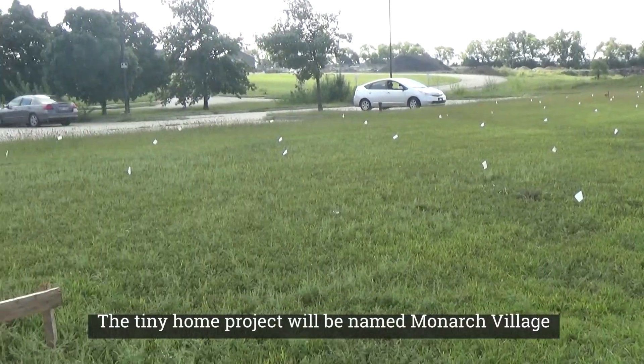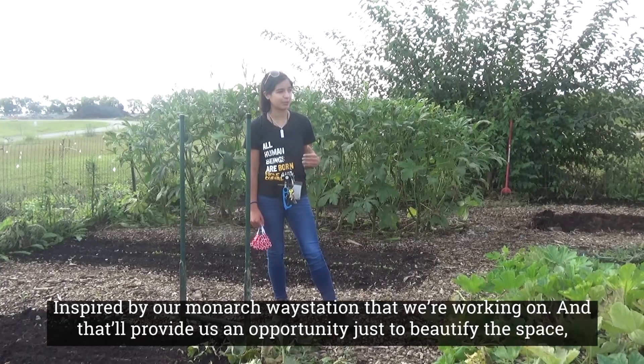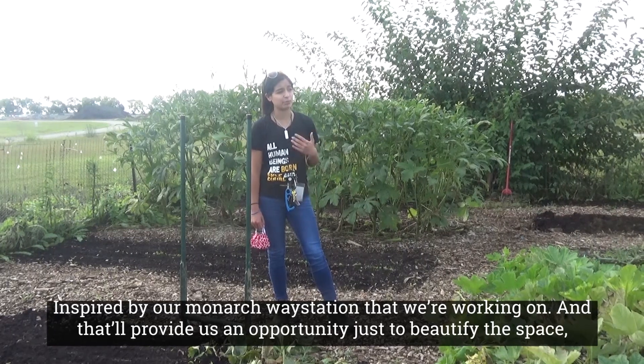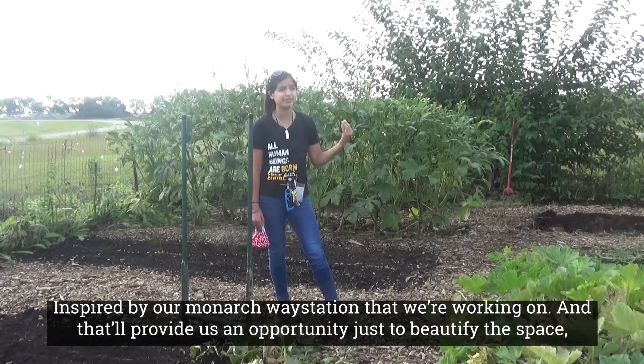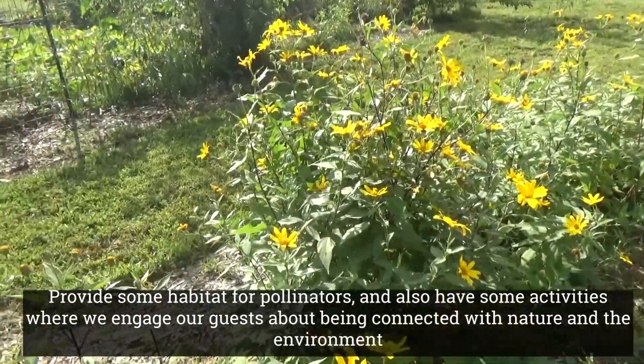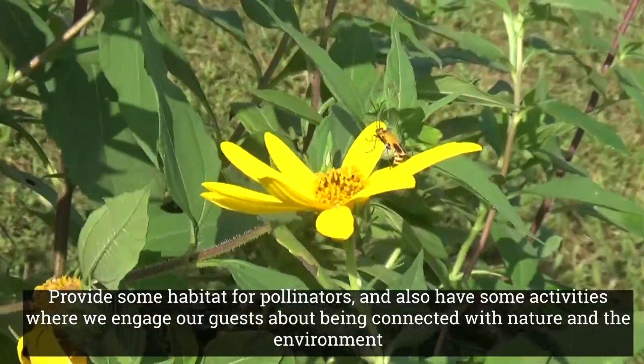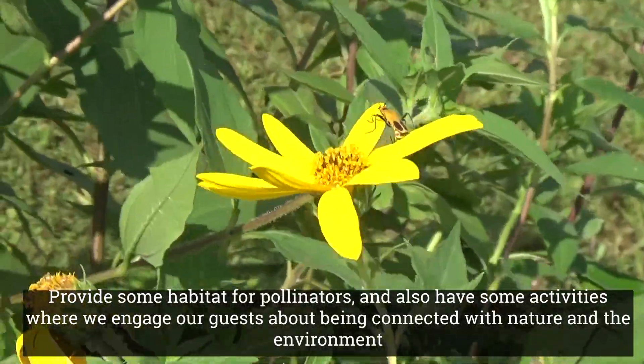The tiny home project will be named Monarch Village, inspired by our Monarch Way Station that we're working on. That'll provide us an opportunity to beautify the space, provide some habitat for pollinators, and also have some activities where we engage our guests about being connected with nature and with the environment.